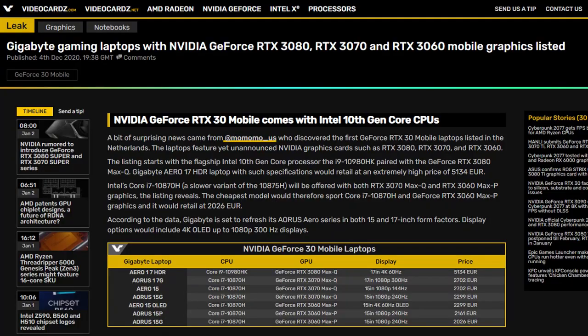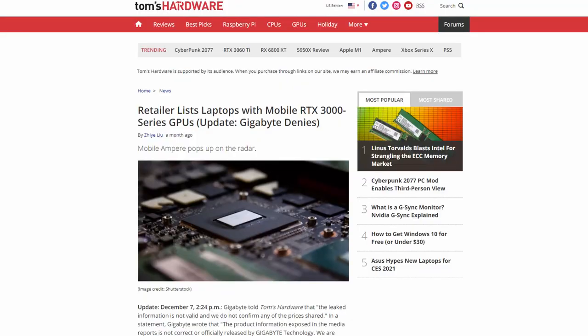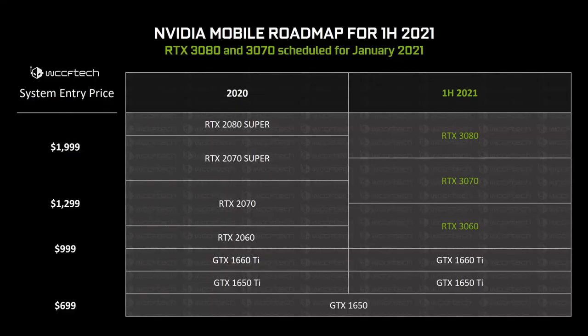As for the pricing of the Aorus 17G and Gigabyte's various models — they also have the Aero lineup — apparently the previously reported prices have been confirmed to be false, and Gigabyte told Tom's Hardware that. So I don't know exactly what they're going to cost right now, but I wouldn't get my hopes up that these are going to be anywhere near as cheap as we initially expected.